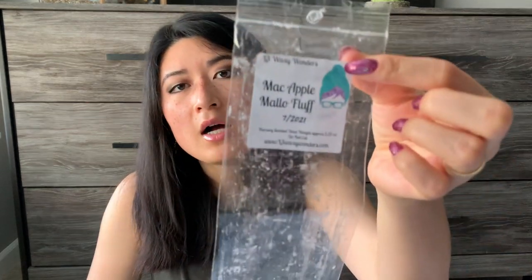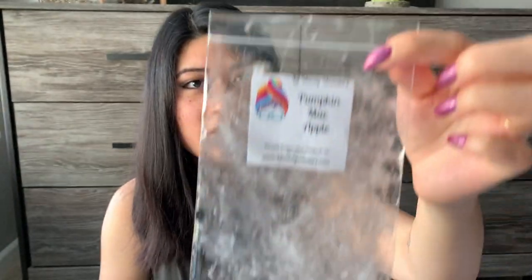Next is Mac Apple Malo Fluff — again, just an apple scent to me. Malo Fluff isn't a powerhouse by any means; it probably creamed out the Mac Apple a little, but I only got apple. Scent was like a three — I like apple, I just wish I smelled more of the other notes. Throw was good, like a four. Then Pumpkin Mac Apple — again, I only smelled apple, so it was pretty much the same as the others.